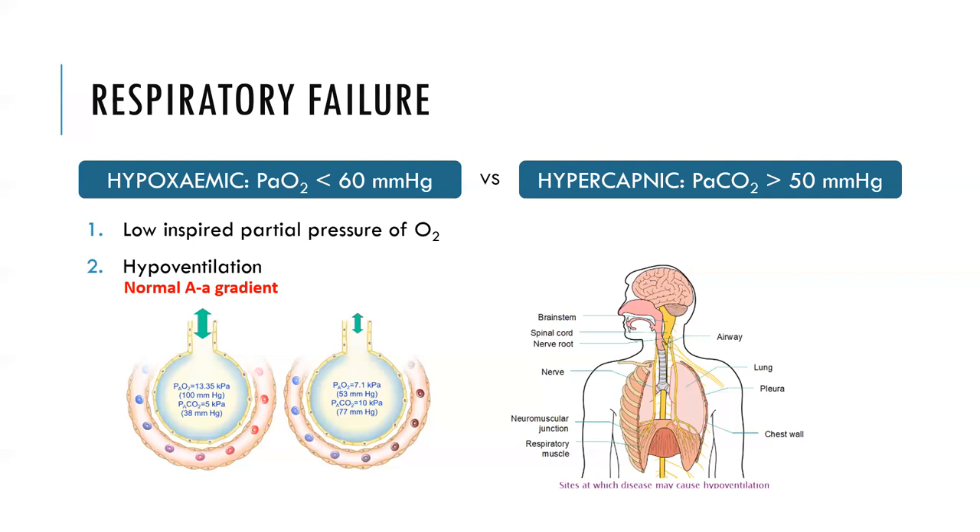There are many causes of hypoventilation going from the brain down to the lungs: respiratory center depression from drugs, head injury, or encephalopathy; disruption of signal transmission in spinal cord injuries, Guillain-Barré syndrome, or motor neuron disease; problems at the neuromuscular junction such as neurotoxic snake bites, paralytic agents, or myasthenia gravis; muscle problems like myopathies; chest wall abnormalities; and airway obstruction. Hypoventilation usually causes hypercapnic respiratory failure.